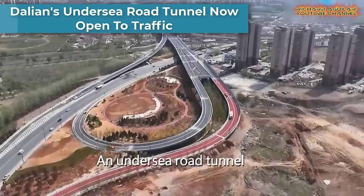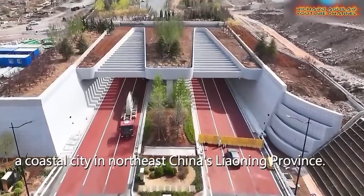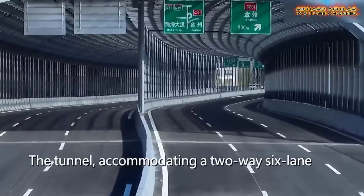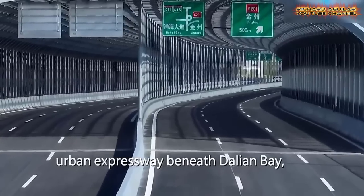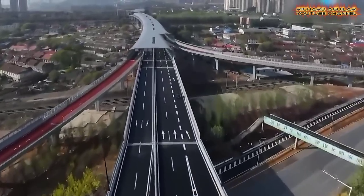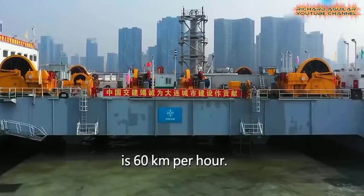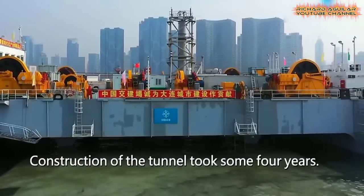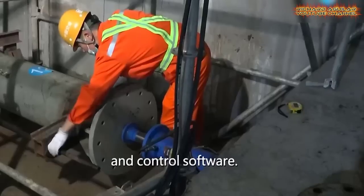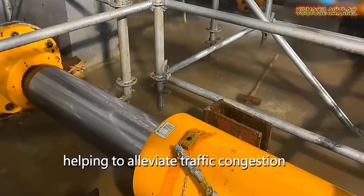The Undersea Road Tunnel in Dalian, China, is a remarkable engineering feat that has recently opened to traffic. The construction of the tunnel was a complex and challenging process, involving the use of advanced technology and specialized equipment. The tunnel is equipped with advanced safety features such as emergency exits and ventilation systems, and is designed to withstand the harsh marine environment. The tunnel is expected to greatly improve traffic flow in the area and facilitate the development of the local economy. Overall, the Undersea Road Tunnel in Dalian is a testament to China's technological prowess and commitment to infrastructure development.